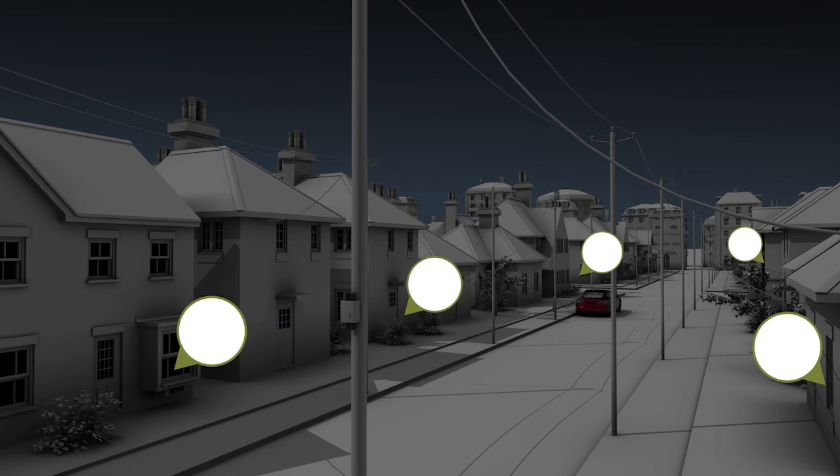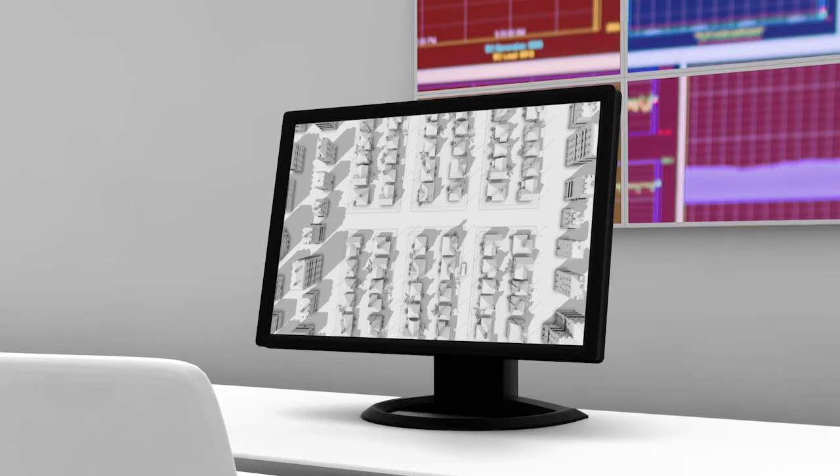Only OpenWay Reva combines location awareness with peer-to-peer communications and analysis of data throughout the network. This eliminates many of the current difficulties associated with outage detection, including large volumes of unfiltered outage data congesting the network.